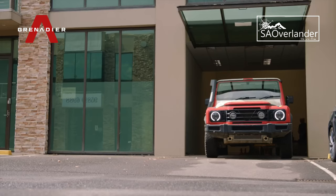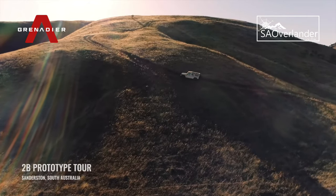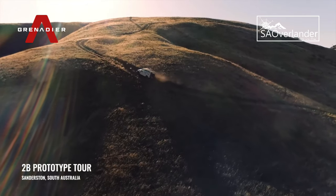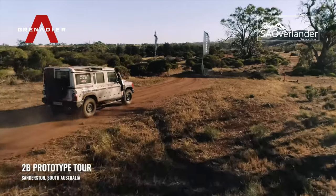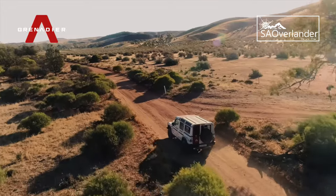With vehicle preparations complete, the Grenadier Trails team stop by the Sanderson 2B Tour to show eager South Australians the Grenadier prototype, ahead of their journey into some of South Australia's most testing conditions.